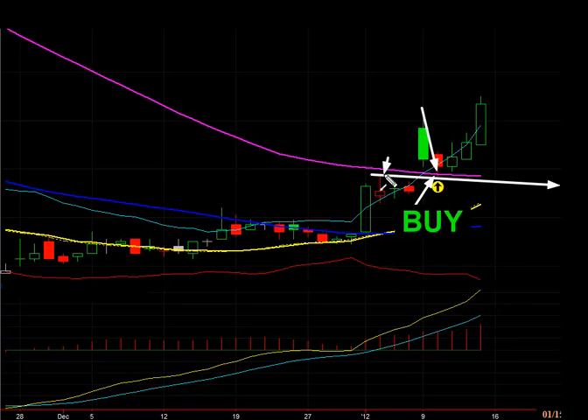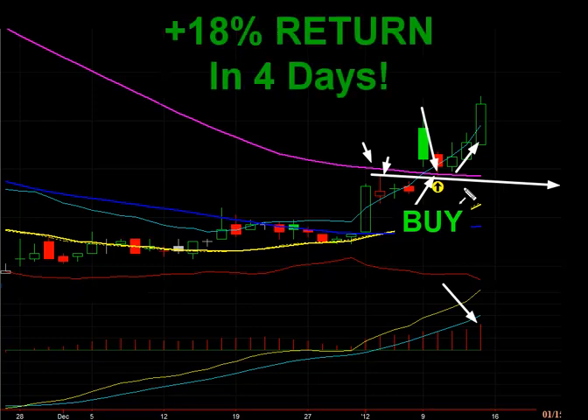You start to see it really holding the prior day's action plus the 100-day moving average, so it really holds and honors that. You can see prices start to break to the upside with this big bar — a big move with nice volume stepping in here. You can see the momentum really kicking in, and this is an 18% return in just four days.